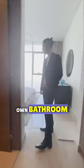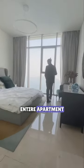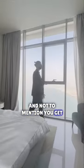Come with me, let me show you the first bedroom. As you can see, it's topped up with its own bathroom, as well as marble flooring that appears throughout the entire apartment — and not to mention, you get your own view here as well.